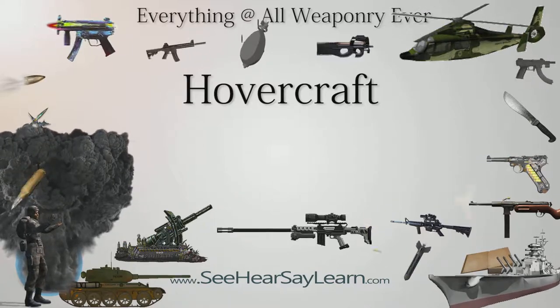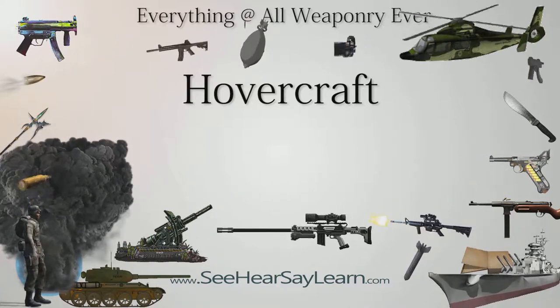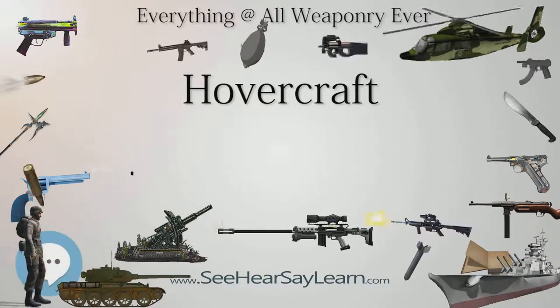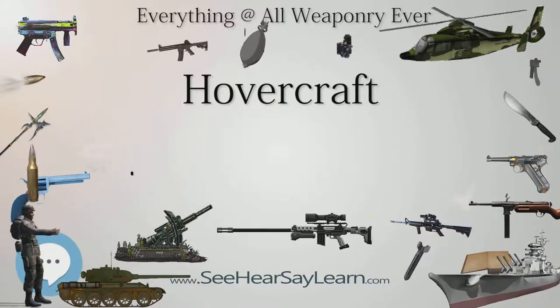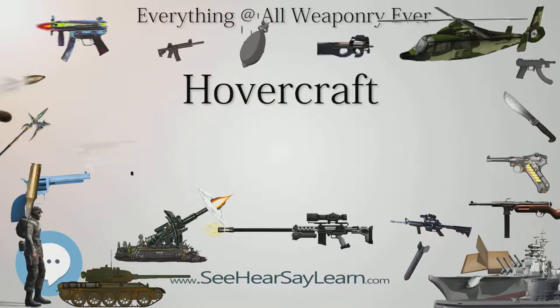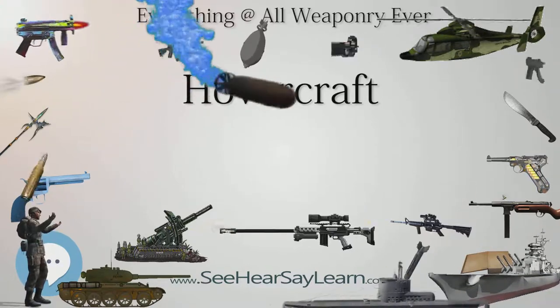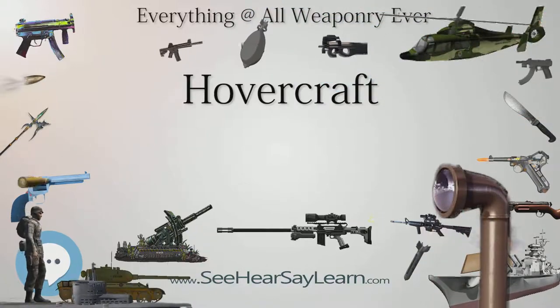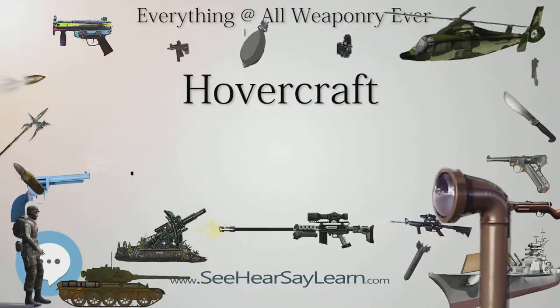In Finland, small hovercraft are widely used in maritime rescue and during the Rasputitsa mud season as archipelago liaison vehicles. In England, hovercraft of the Burnham-on-Sea Area Rescue Boat (BARB) are used to rescue people from thick mud in Bridgwater Bay.